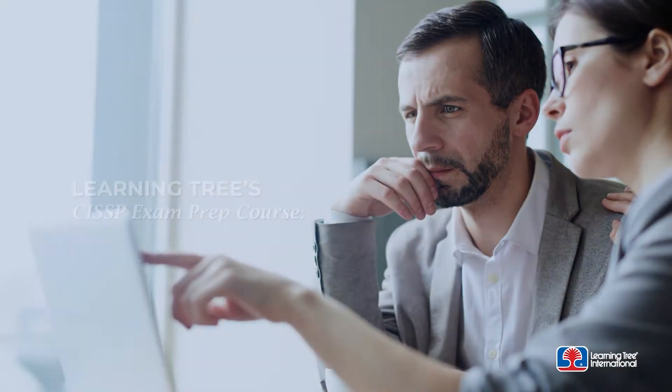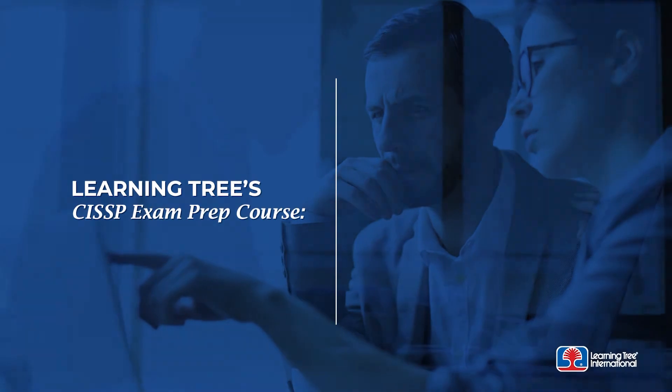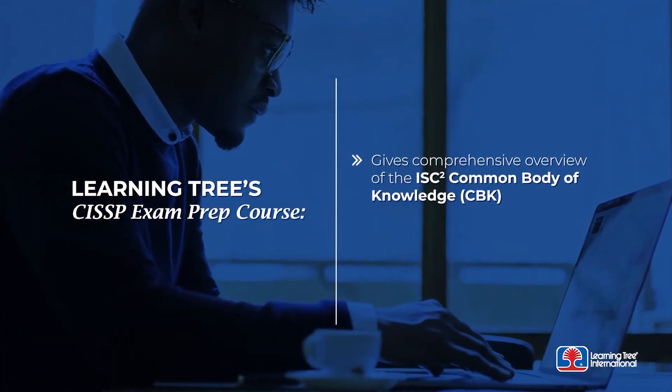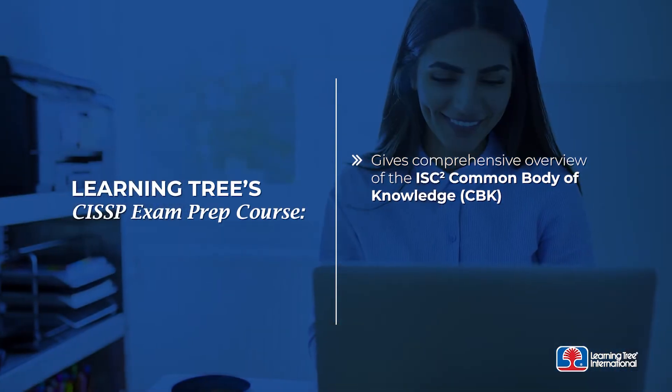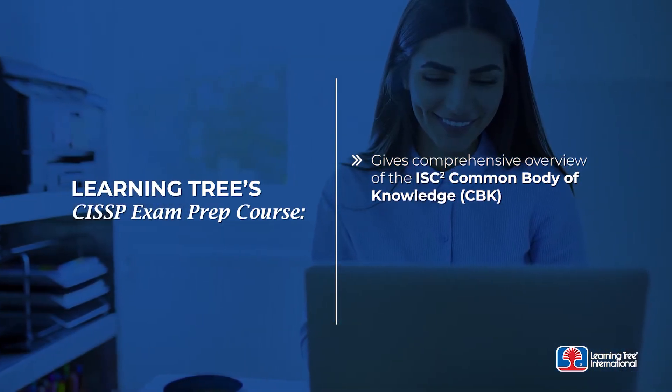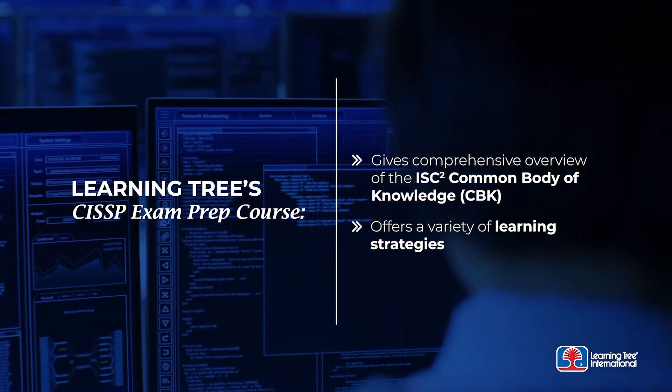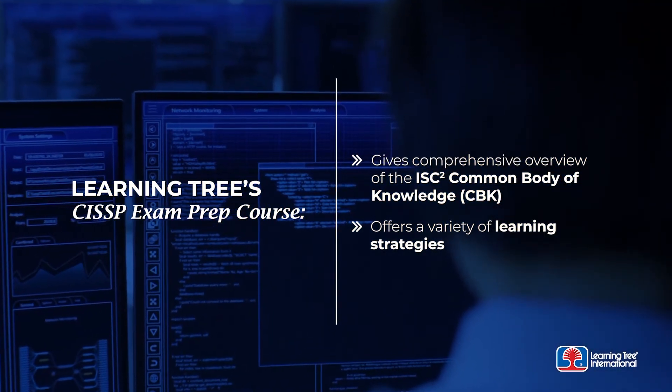LearningTree's exam prep course can prepare CISSP candidates to successfully pass the exam by giving a comprehensive overview of the ISC Squared Common Body of Knowledge, or CBK. The course also offers a variety of learning strategies which can help exam takers to better prepare in the areas where they need further study.